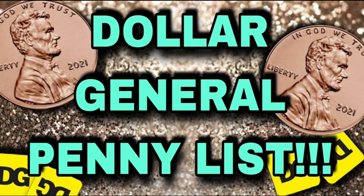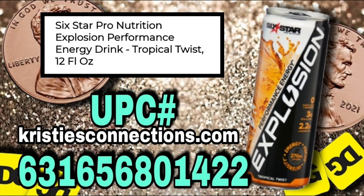Alright, gang, next up we do have a penny list for this week — that's exciting! So let's get right into it. Our first item going to a penny on Tuesday, October 11th, is the Six Star Pro Nutrition.